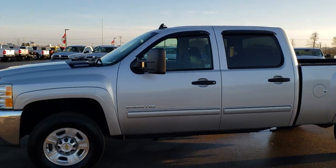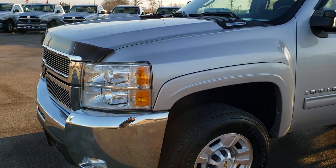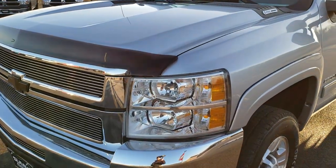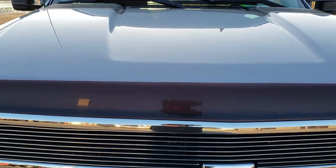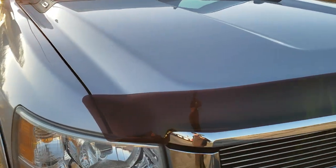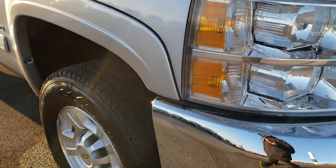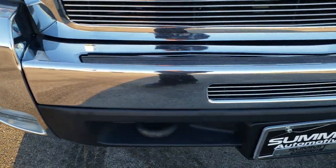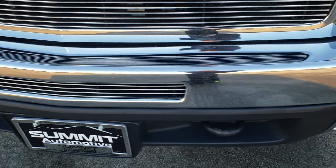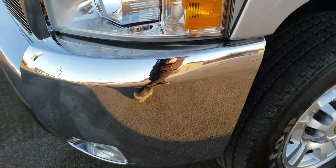This is stock number 9839. We are here at Summit Automotive in Fond du Lac, Wisconsin, your new and used heavy-duty truck headquarters. Remember, we are the guys with the trucks on 41. Today we are checking out this super clean 2010 Chevy Silverado 2500 Crew Cab Short Box. This truck has the 6.6 liter Duramax diesel — this one has the LMM motor.